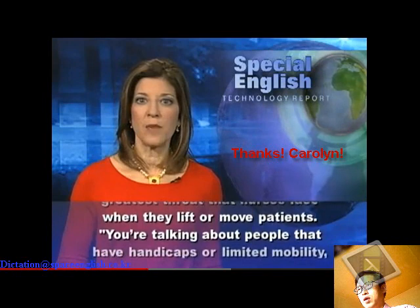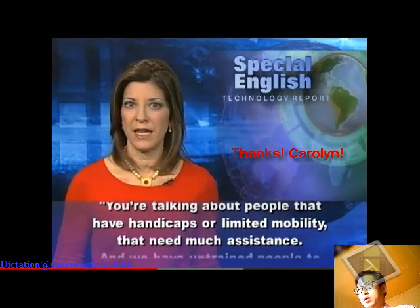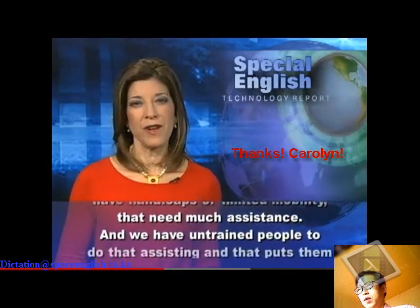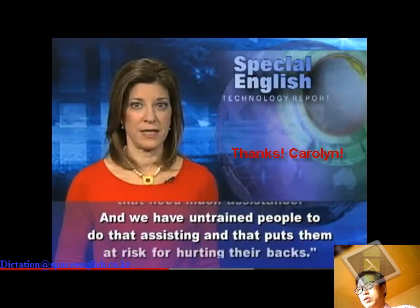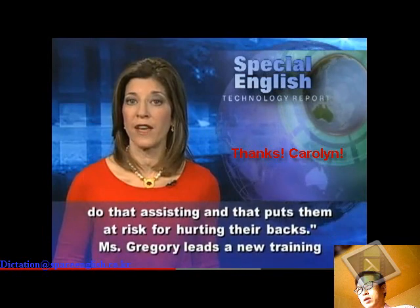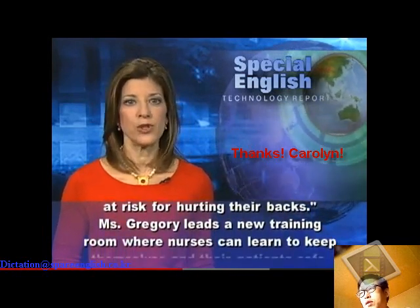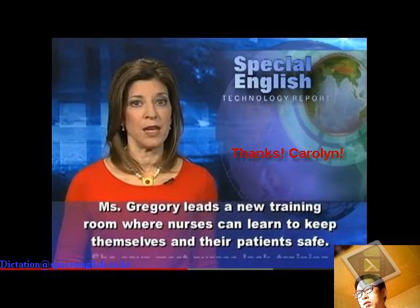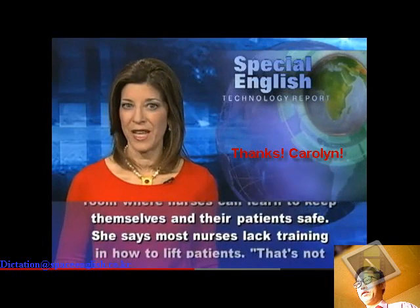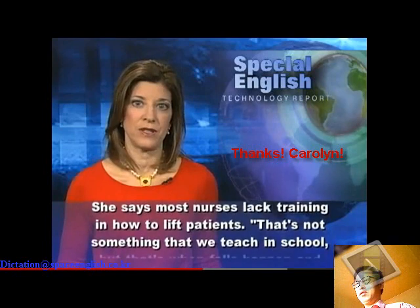You're talking about people that have handicaps or limited mobility that need much assistance, and we have untrained people to do that assisting, and that puts them at risk for hurting their backs. Ms. Gregory leads a new training room where nurses can learn to keep themselves and their patients safe. She says most nurses lack training in how to lift patients.